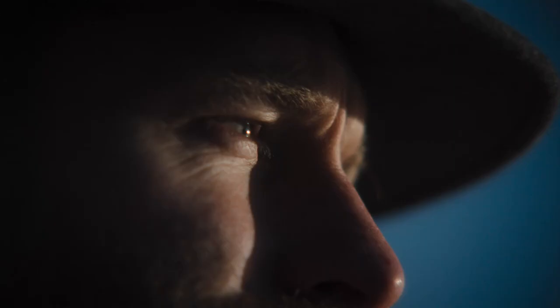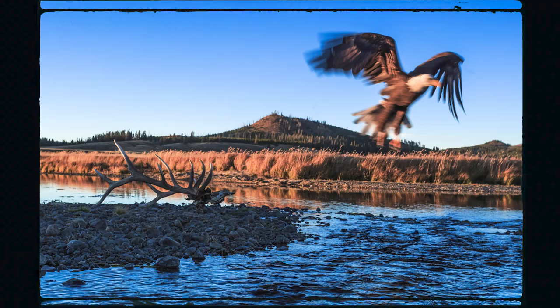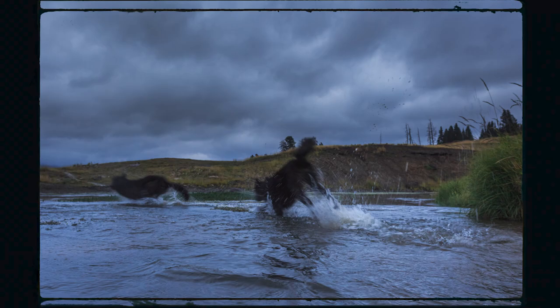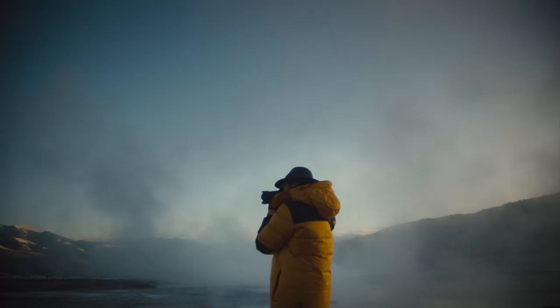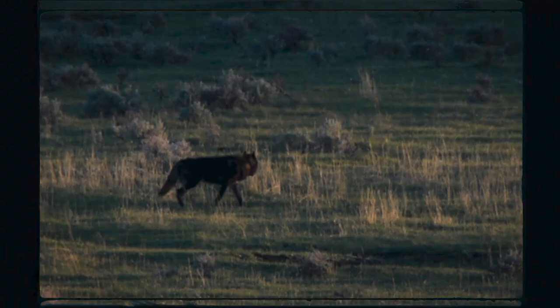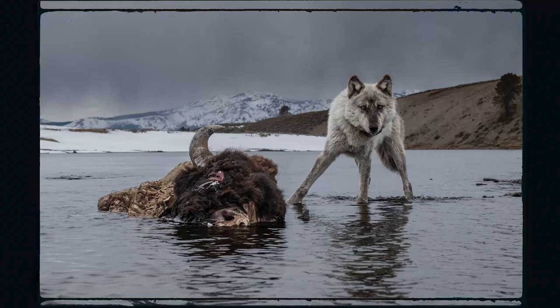I was given an opportunity to photograph wolves in Yellowstone, and through a very special permit process with the park, I was able to set up a remote camera, a camera trap. I just full on threw myself into that task and was struggling at it, not getting usable wolf images for the better part of six, seven months.